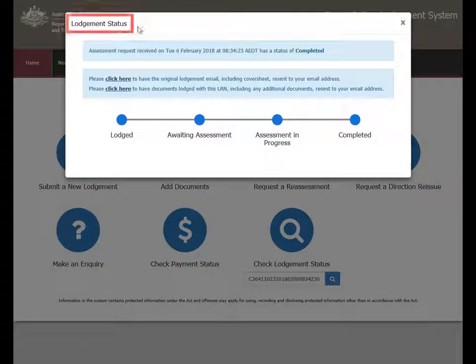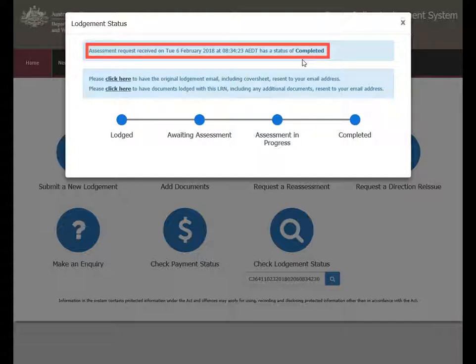The status will appear in bold print at the top of the Lodgement Status page. In this scenario, the Lodgement has a status of Completed.